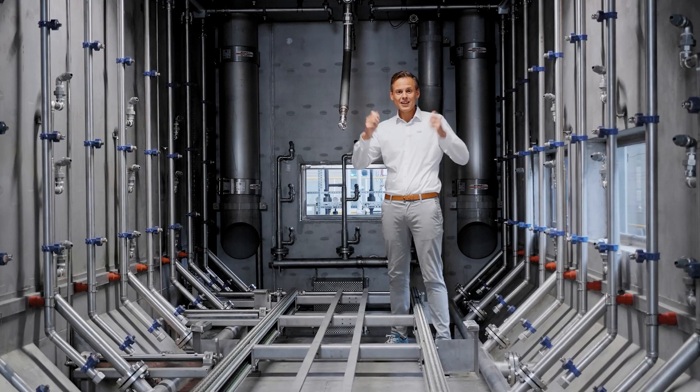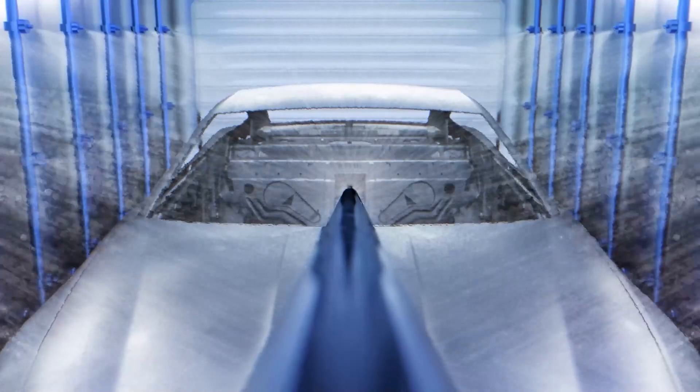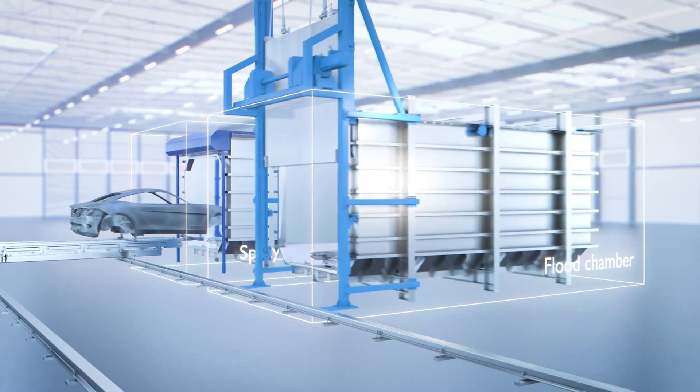A lance located in the center even enables us to clean the interior of the body. On the front, you can see the large downpipes used to flood the chamber. But in your production plant, the two functions will be separated with different chambers for spraying and flooding.